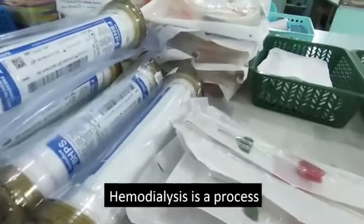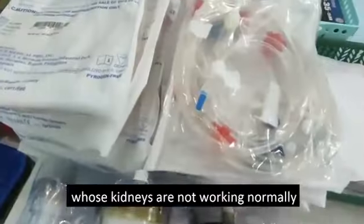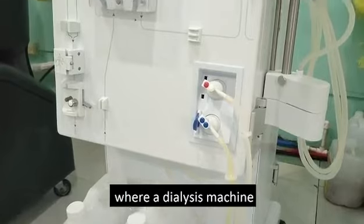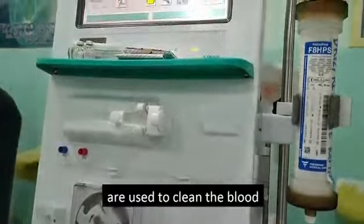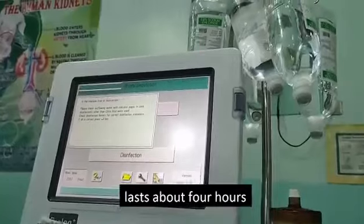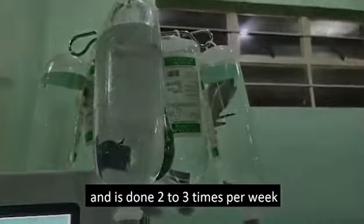Hemodialysis is a process of purifying the blood of a person whose kidneys are not working normally. It is a procedure where a dialysis machine and a special filter called a dialyzer or artificial kidney are used to clean the blood. Usually, hemodialysis treatment lasts about four hours and is done two to three times per week.